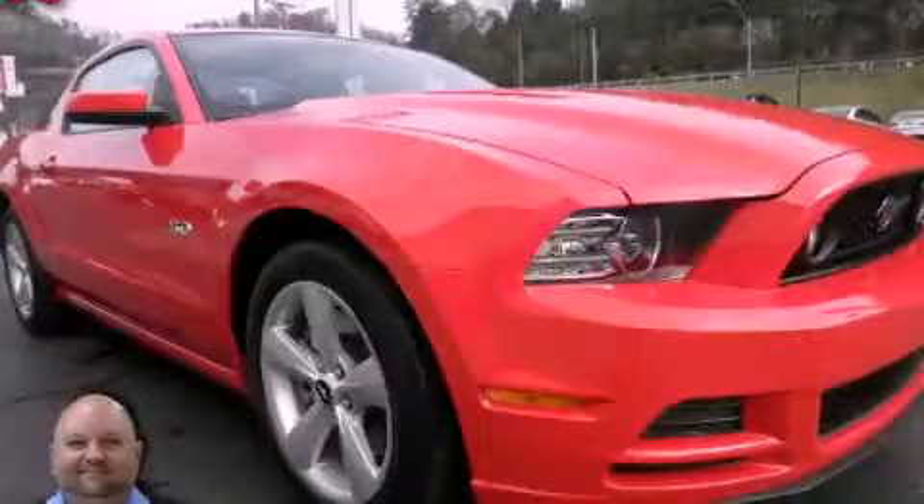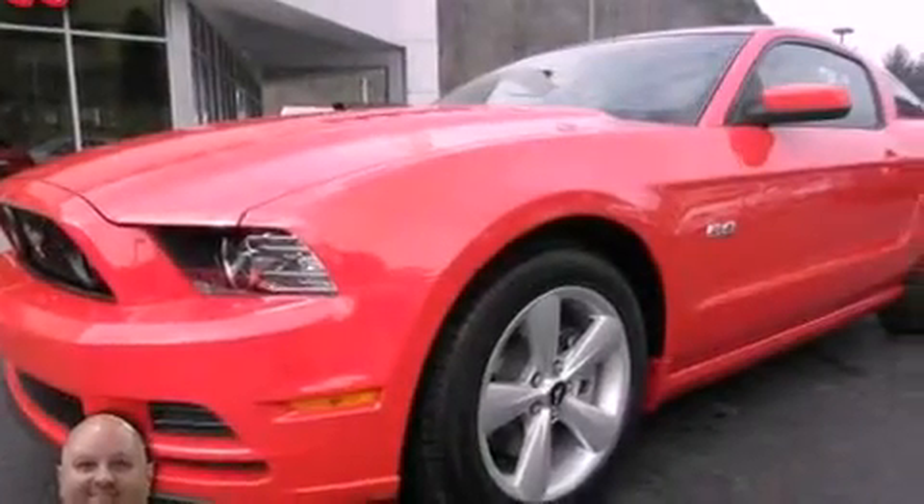This is a 2013 Ford Mustang, pushing the limits of automotive excellence. It has a 3.7-liter six-cylinder engine and an automatic transmission.